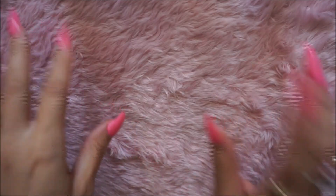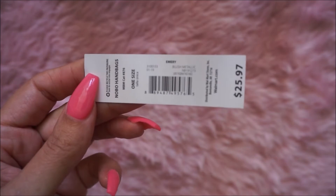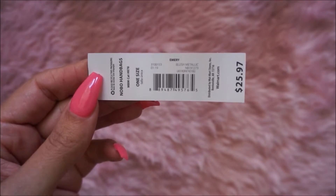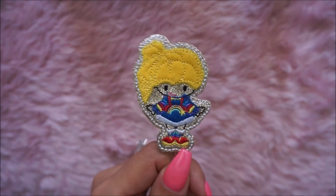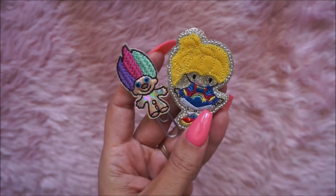I bought a cute rose gold bag from Walmart — my husband bought it for me. I'll show the picture. This is the bag's tag — it is a blush metallic bag. Mother Me is a website that has some cute clips. She did Rainbow Brite and I bought a troll clip. I have those — super cute, I just love her stuff.